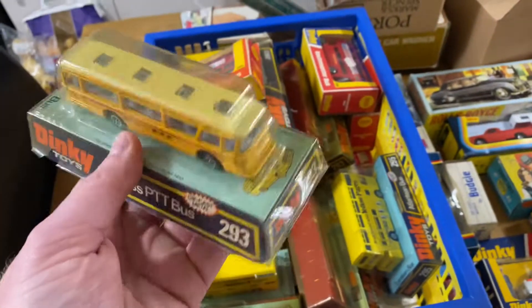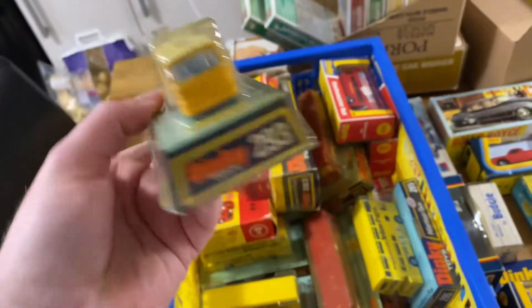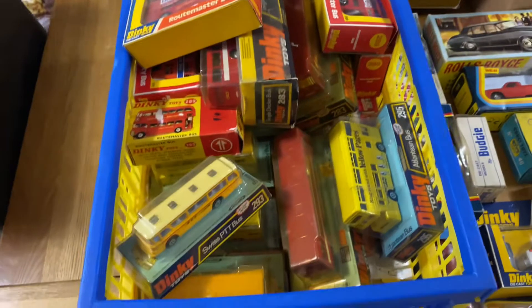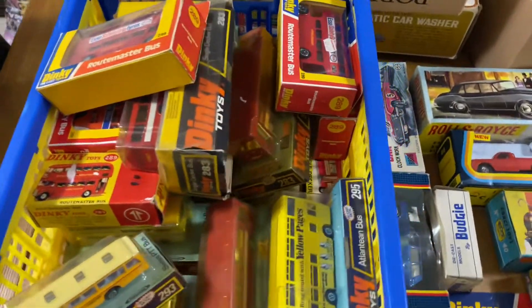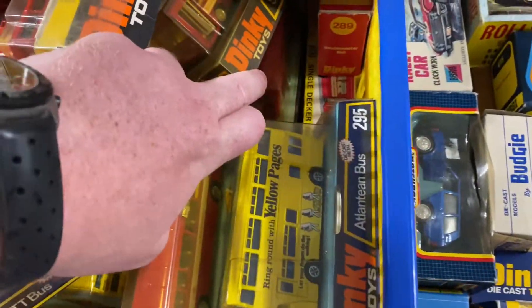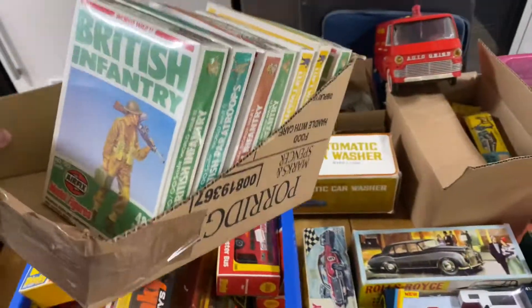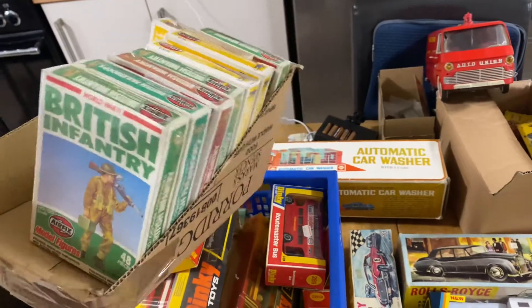These are all genuine bubble packs and they're all in pretty damn good condition — the odd nick here and there, but overall very, very good. I'm very pleased with them. I haven't even looked in the bottom of the box yet, but I've been told there are some quality items in there. Over here we've also got some Airfix kits, all of them sealed — very, very nice.